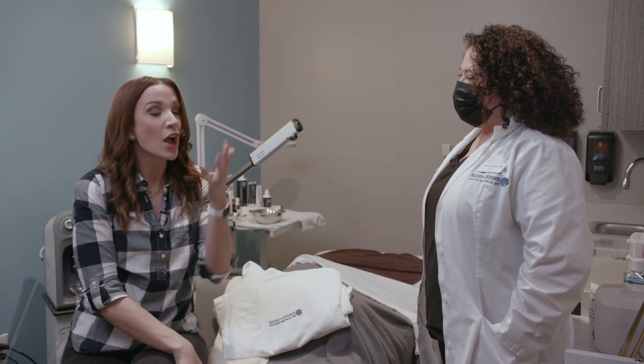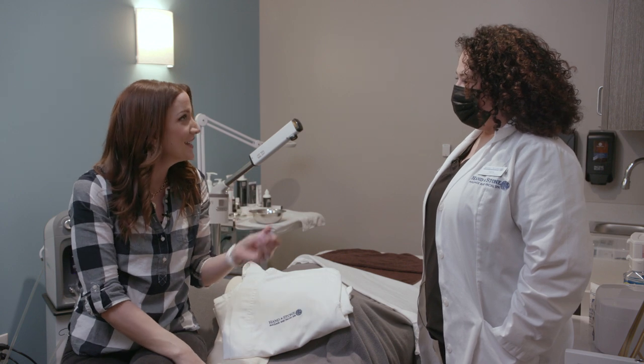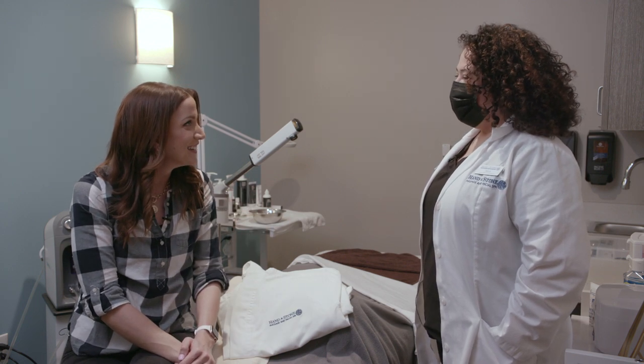All right guys, I am here with Safra. She is one of the estheticians here at Hand & Stone Spa. Thank you so much for having me here. Thank you for coming.